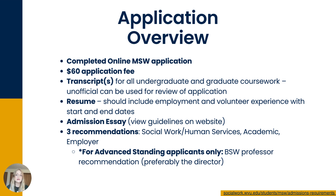For advanced standing applicants, there is an additional requirement: your academic recommendation must be from one of your BSW professors, preferably the director of your BSW program.